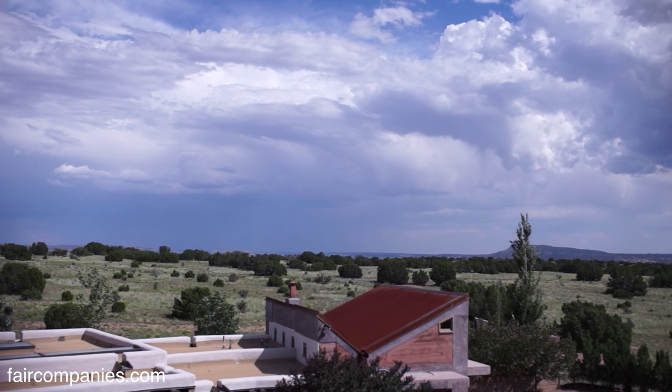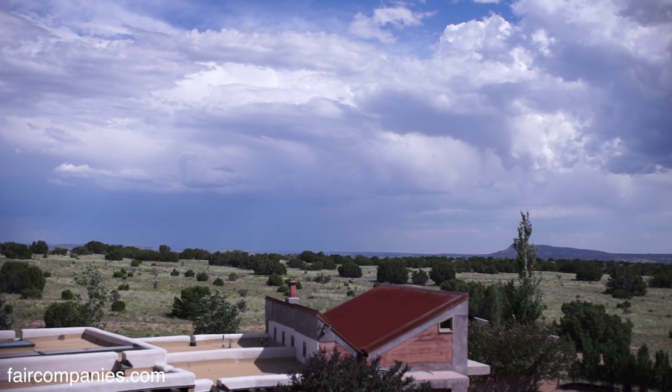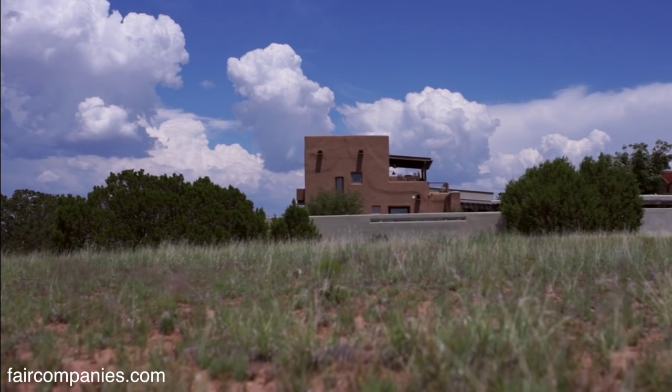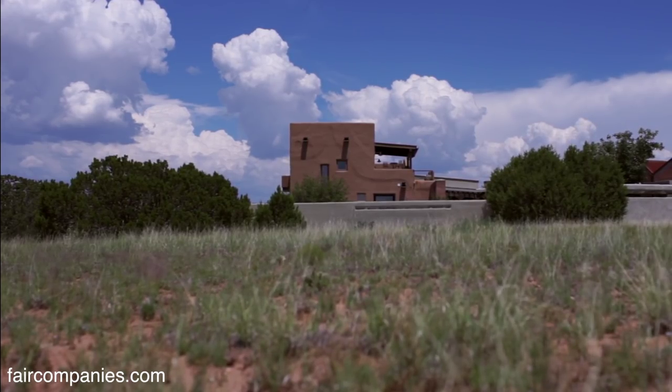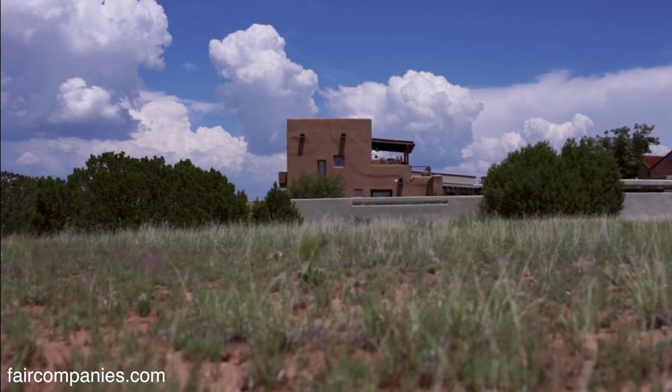The land that our home is part of was part of a much larger cattle ranch. And because of the drought, cattle ranching has been increasingly difficult.